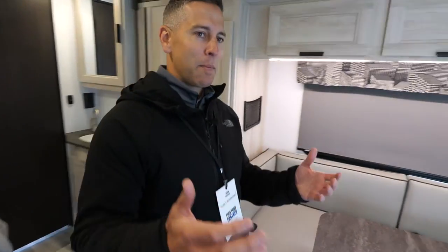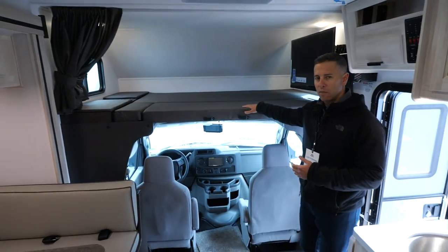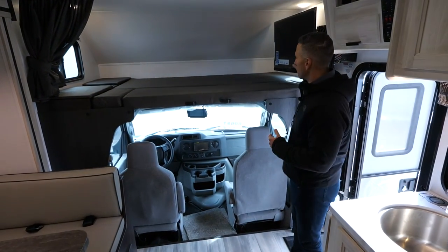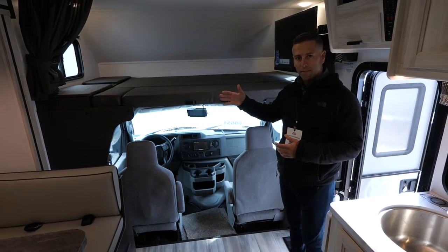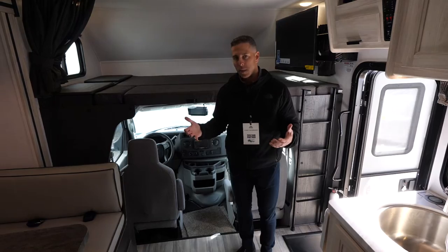We've got a 60 by 80 inch queen mattress so your fitted sheets will fit this as well, with a 40 inch TV that comes out on a swivel. So whether it's two people, four people, or six people, everybody can be comfortable in this space.